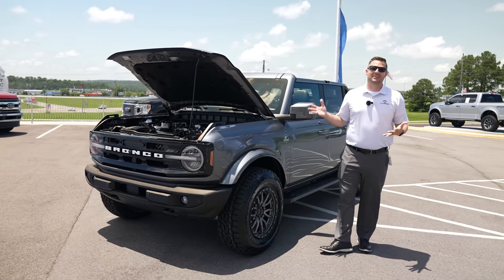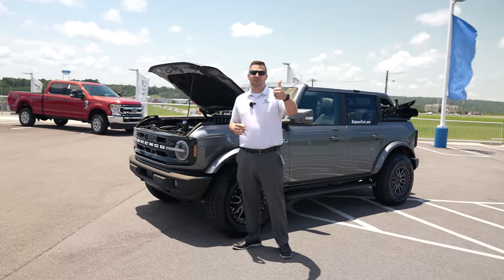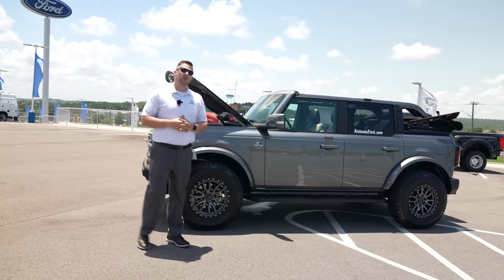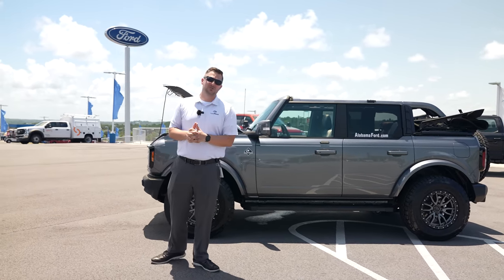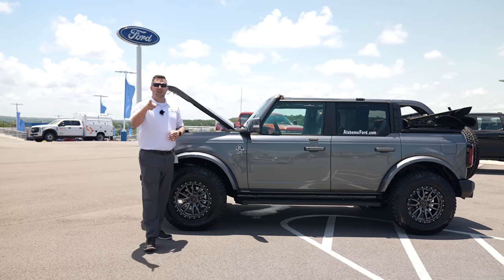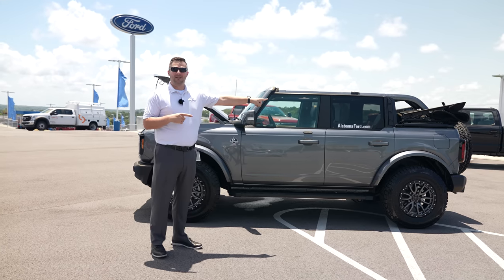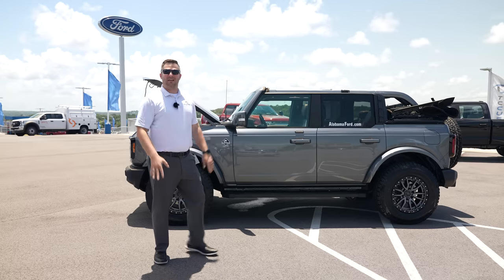And that's our walk-around on this particular Outer Banks 2021 Ford Bronco. If you've made it this far, we'd really appreciate a thumbs up — it helps the algorithm and makes the video visible to more people. If you haven't already, subscribe with the bell notification turned on so you don't miss a single video. Now I'm going to attempt to put the soft top back up — on camera, for the first time.